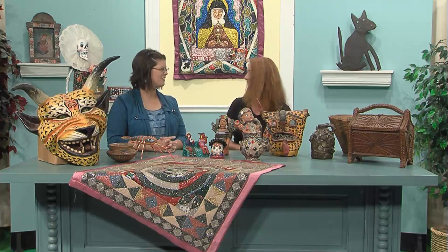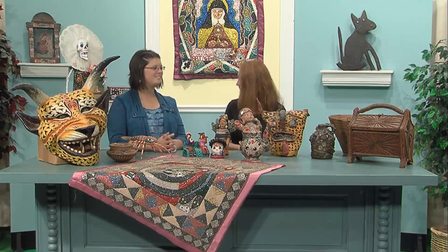Kit, thanks for coming today — we're out of time. We appreciate you sharing your folk art collection with us. That went fast! Well, thank you very much for coming. You're welcome.